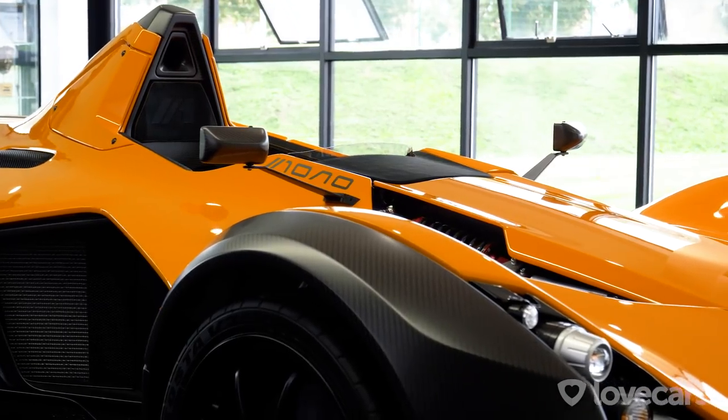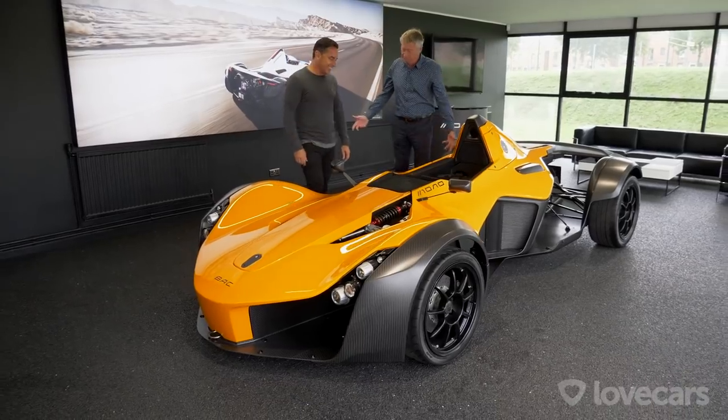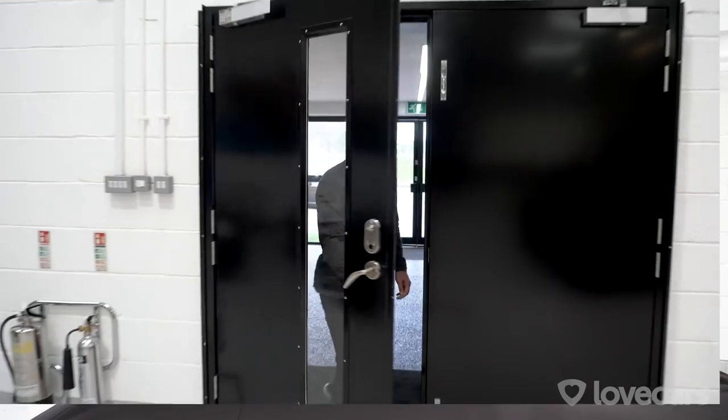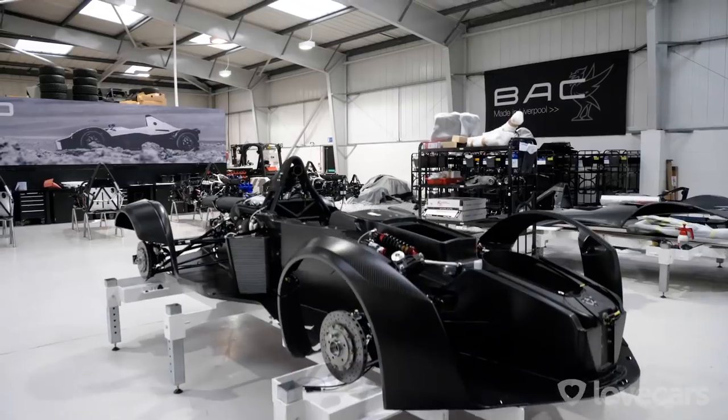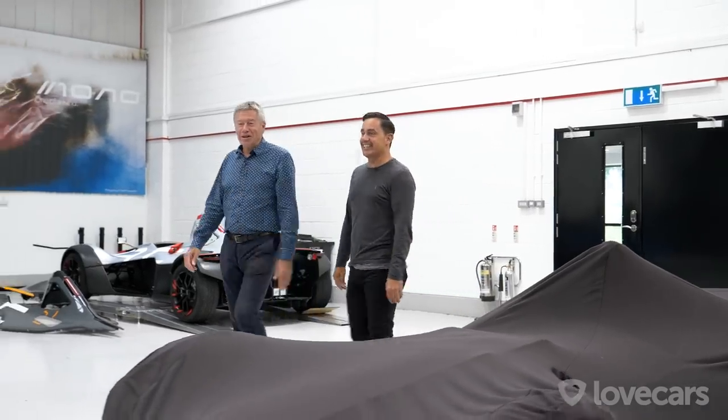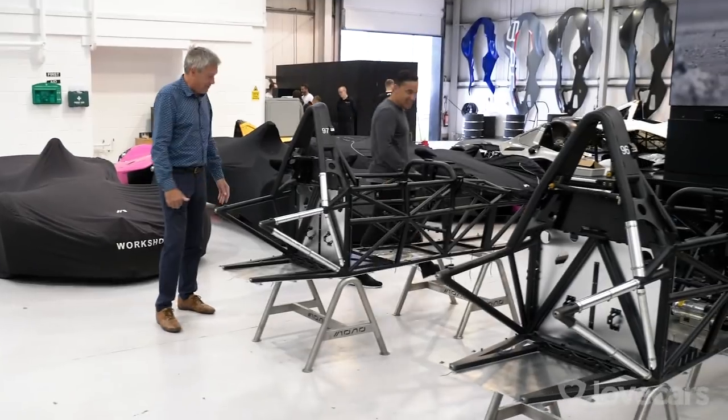Only problem with any one-seat car, Paul, is, as you may have noticed, we can't both drive it. Well, you are the designated driver, but we have thought of everything today. Come and look in here. Hurrah! This little production line. I know - it's brilliant, isn't it? Get over there, have a look at this.